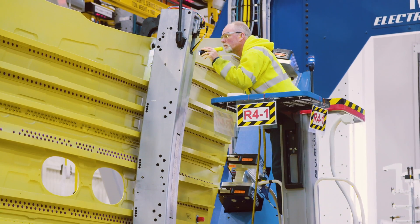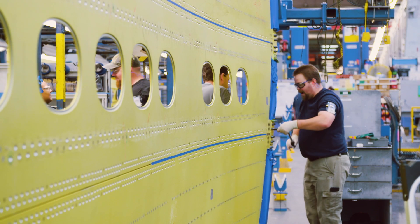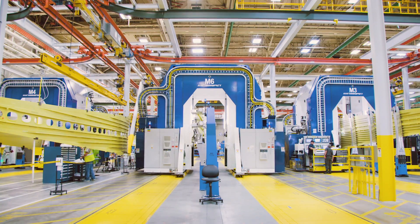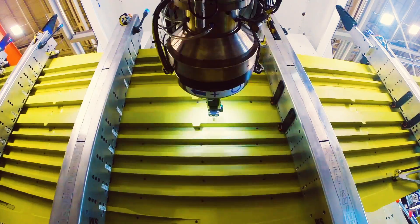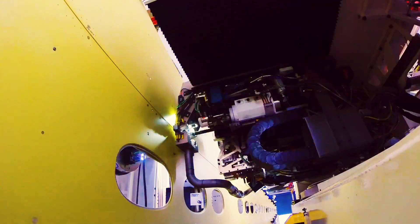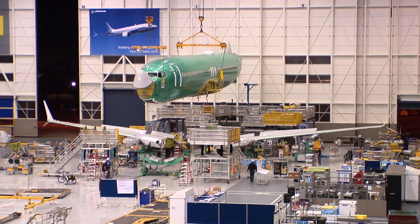It's a lot easier on the workers now — they don't have to practice their yoga to reach the furthest corners or risk repetitive strain injuries. Nine PAL machines in total will allow Boeing to build wings in a continuous flow, twice as fast as it used to. Lasers guide the machine for maximum precision when joining wing panels together with fasteners, and it can follow the panel's curvature.